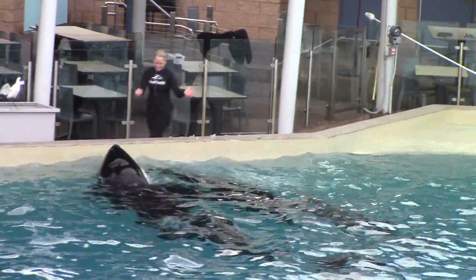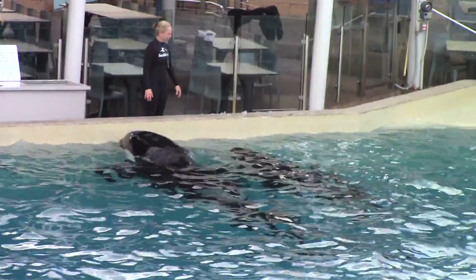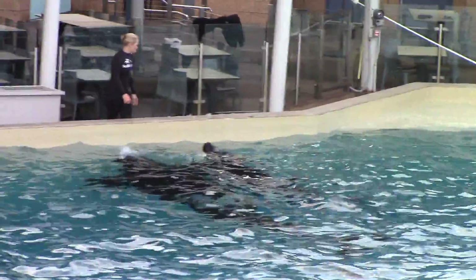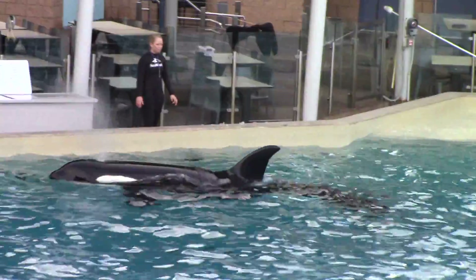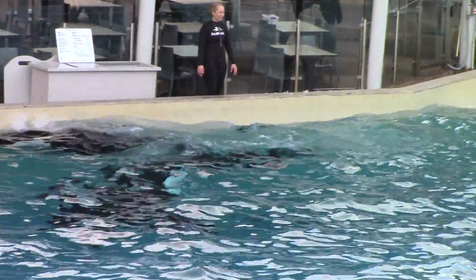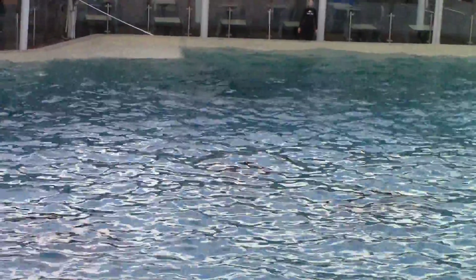The behavior you're going to see today is a new behavior we're training for our orca encounter — it's a spy hop in the center of the pool. You just saw the signal. This is something we've been working on for a couple of months now, so they're further along in the training process — more in the middle stages. What we're looking for, which they understand, is to come up in the center of the pool.